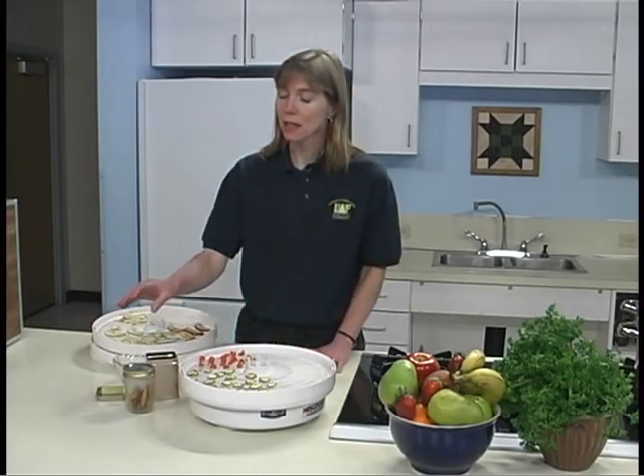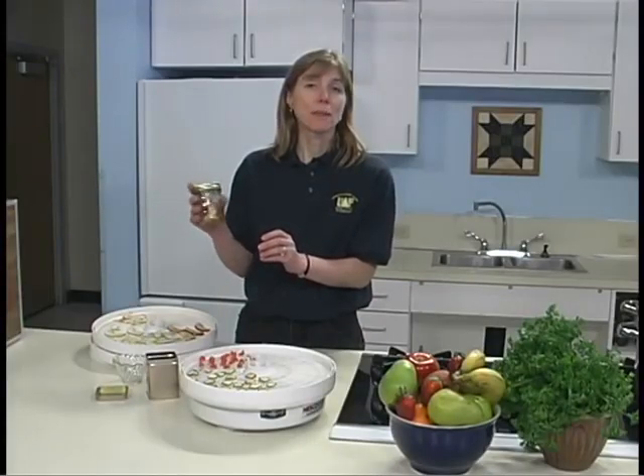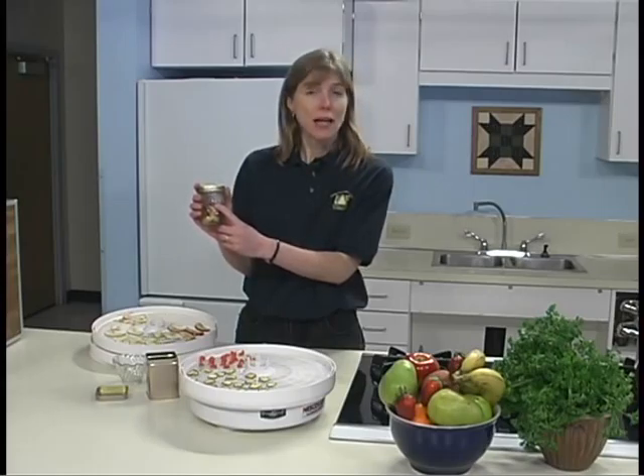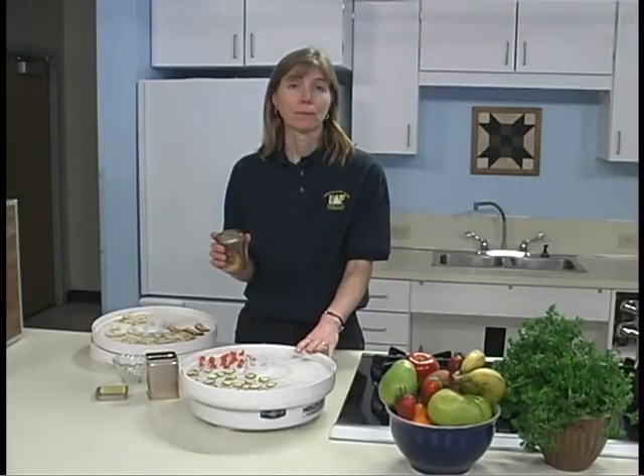When dried fruit is taken from the dehydrator or the oven, the remaining moisture may not be distributed equally among the pieces because of their size or their location in the dehydrator. Conditioning is a process used to equalize the moisture and reduce the risk of mold growth. To condition the fruit, take the dried fruit that has cooled and pack it loosely in glass or plastic jars. Seal the containers and let them stand for 7 to 10 days. The excess moisture in some pieces will be absorbed by the drier pieces. Shake the jars daily to separate the pieces and check for moisture condensation. If condensation develops, return the fruit to the dehydrator for more drying. After conditioning, package and store the dried fruit.